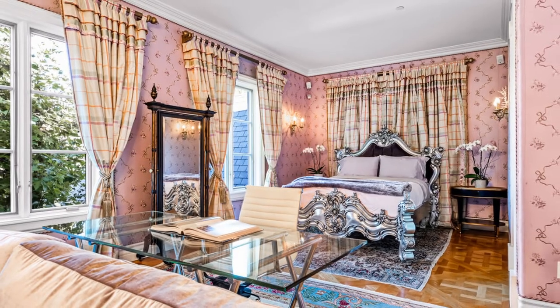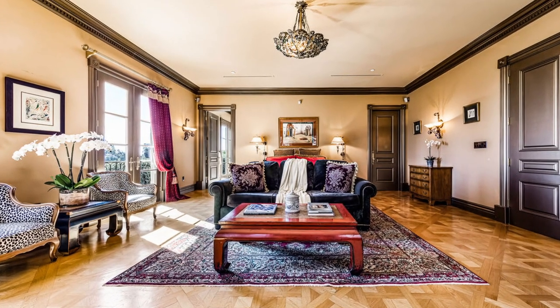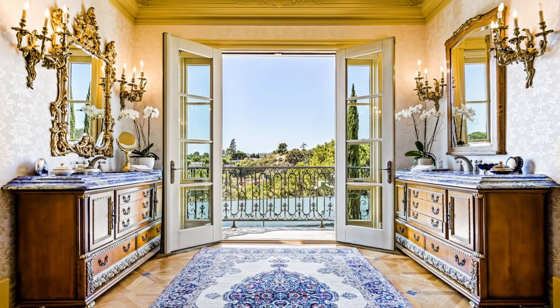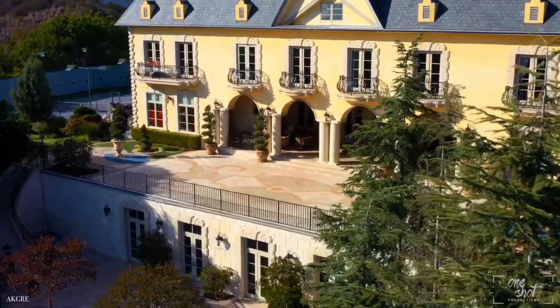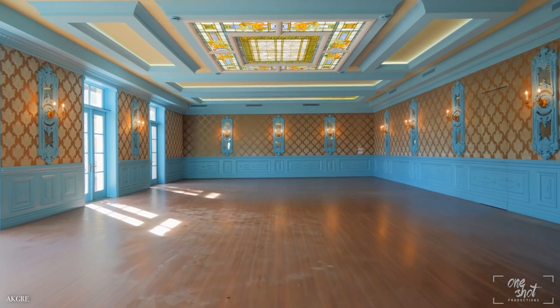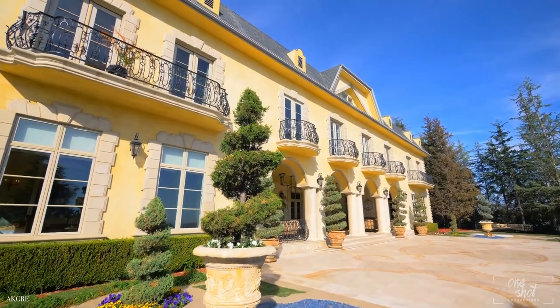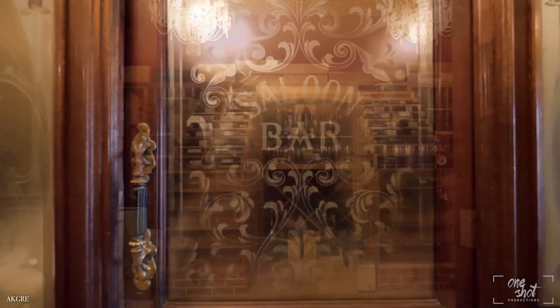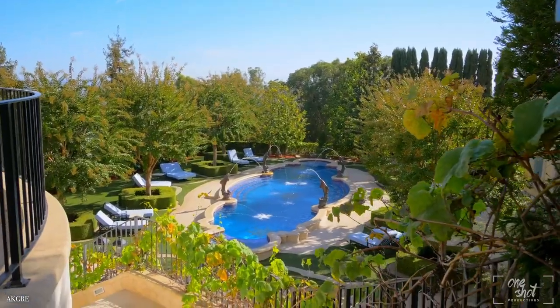In addition to the master suite, there are four oversized en-suite bedrooms, each with beautiful views and walk-in closets. The lower level is an entertainer's paradise with a theater, a ballroom that opens up to a sprawling terrace where your guests can soak in the picturesque views, and a wine cellar that's authentically outfitted as the storefront of an early 18th century English saloon.